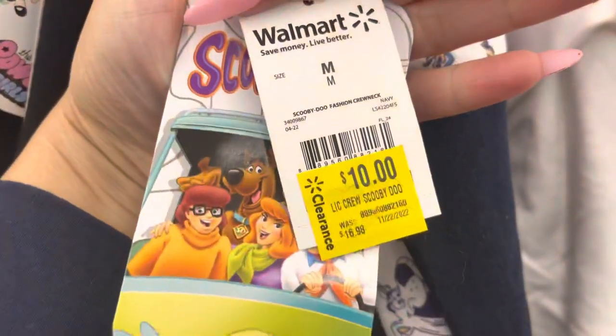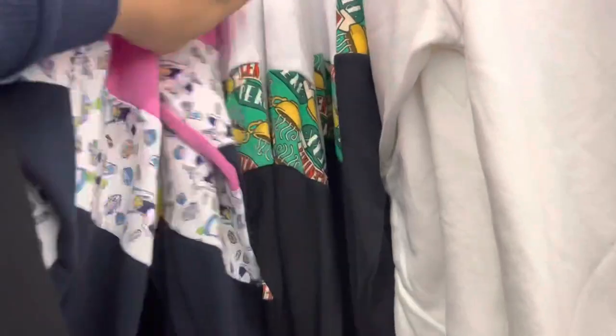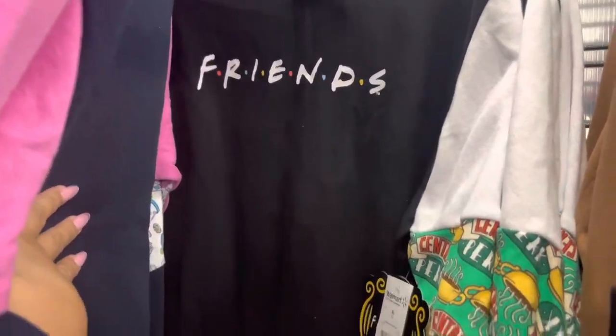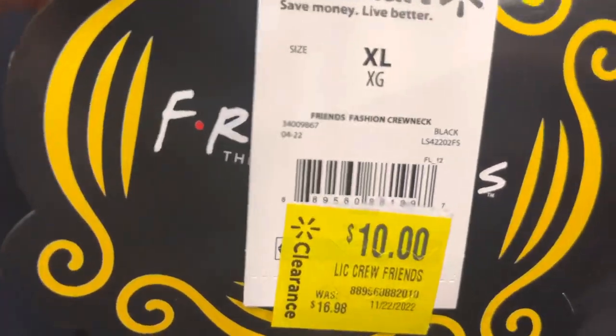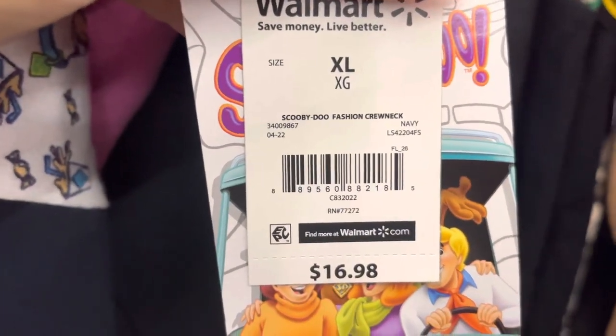They have this one as well and they also have these Scooby-Doo sweaters for $10. It's only for the Scooby-Doo and they also have the Friends sweater over here for $10. It was $16.98 down to $10. And here's the barcode to this one.